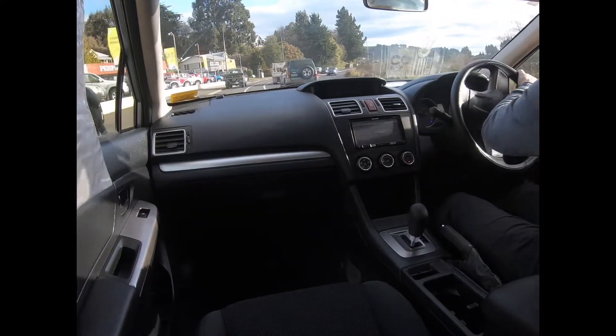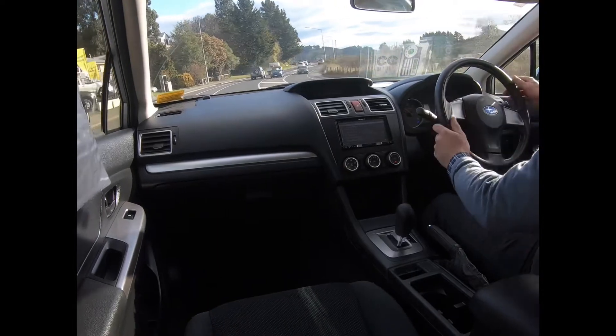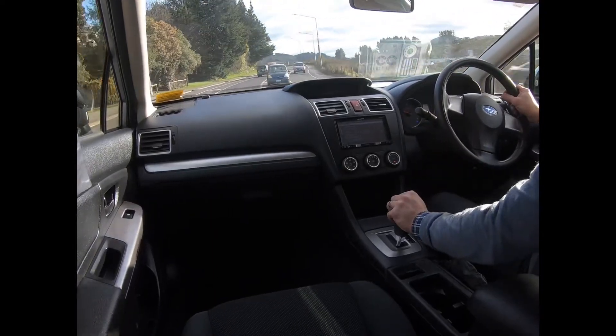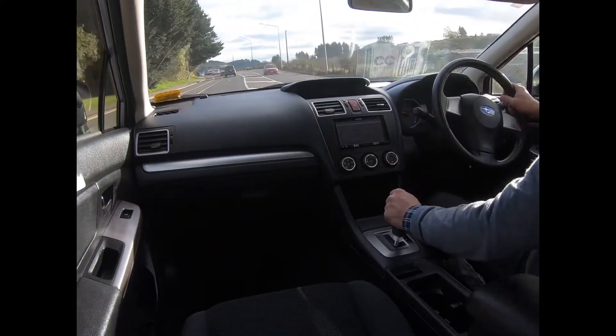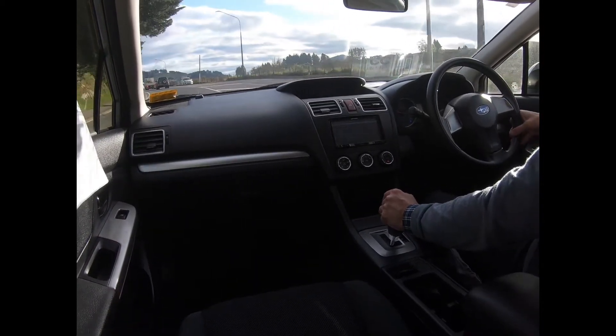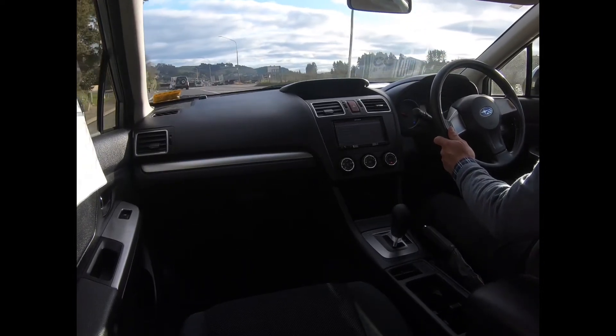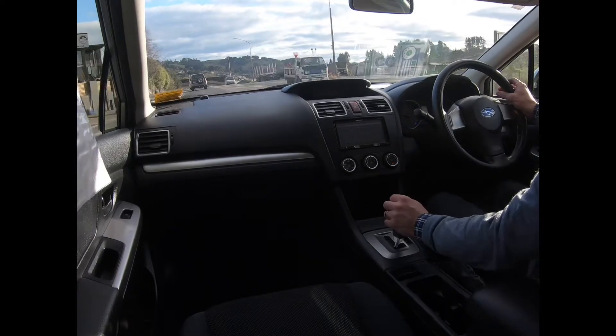It's done 116,000 k's, due for a service at 129. Two keys now. This model doesn't have a spare wheel — it's got the pump-up regulator in there, so that'll hopefully sort you if you get a puncture. Electrics are all good, A/C blows cold, we've got that on. Heater works good.